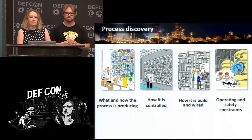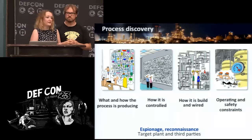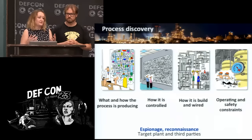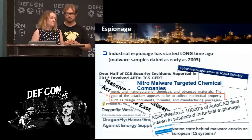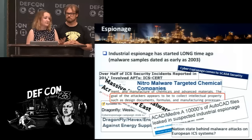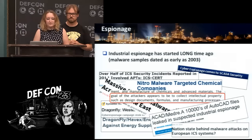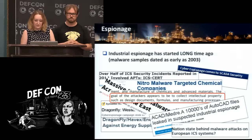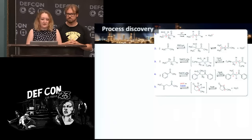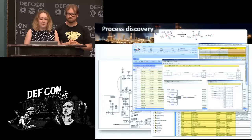This stage of the attack starts long in advance with old-fashioned espionage and reconnaissance. For most information you will also need to hack into third parties — most equipment is designed by third parties and chemistry is developed by third parties. Attackers have understood the necessity of this stage long ago; industrial espionage attacks date back to samples from 2003. One APT description states: 'The goal of the attackers appears to be to collect intellectual property such as design documents, formulas, and manufacturing processes.' The attackers will be looking for chemical formulas, piping and instrumentation diagrams, instrumentation lists, and wiring diagrams.